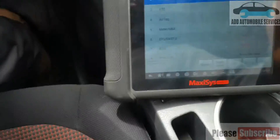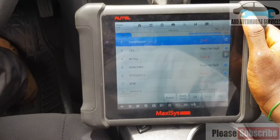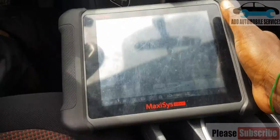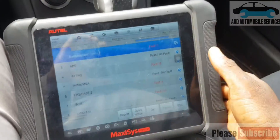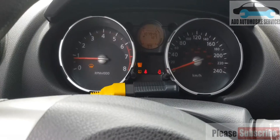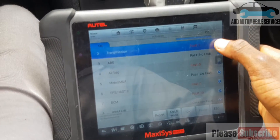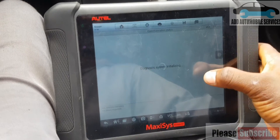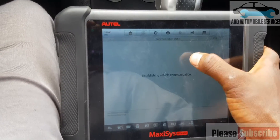I was called to come and diagnose this vehicle. There's a service indicator on it, so I just put the diagnostic machine up and check the issue, going straight to the engine.